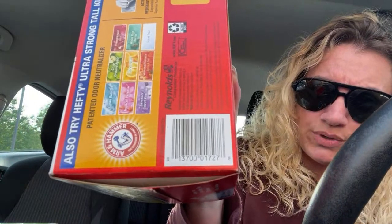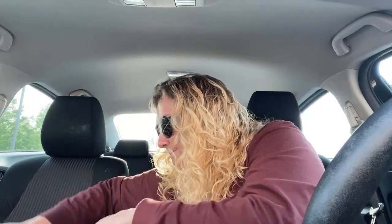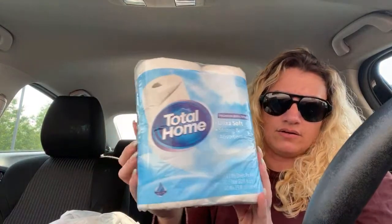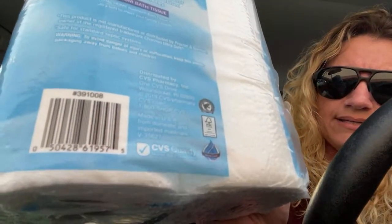This one doesn't have a SKU number, it just has the UPC. There's also toilet paper — the total home toilet paper, the four-pack. It was $0.99 for this four-pack, and the SKU is 391008.